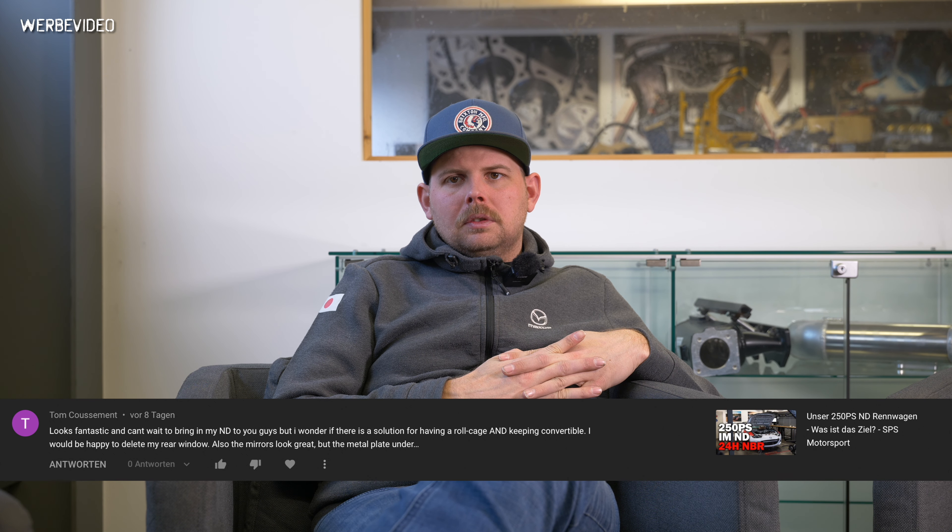Tom Kussman says: looks fantastic and I can't wait to bring my ND to you guys, but I wonder if there's a solution for having a roll cage and keeping it convertible. I would be happy to delete my rear window. Also the mirrors look great but the metal plate underneath. Those mirrors are just for the race car so they won't come as a product for customers, but we can make a roll cage in-house that allows you to keep the convertible and also have a roll cage.